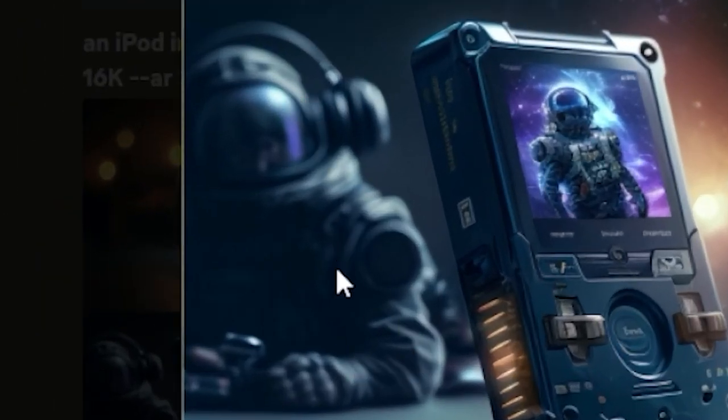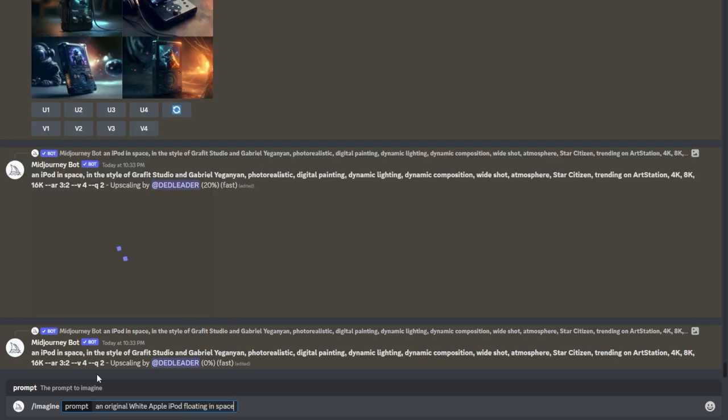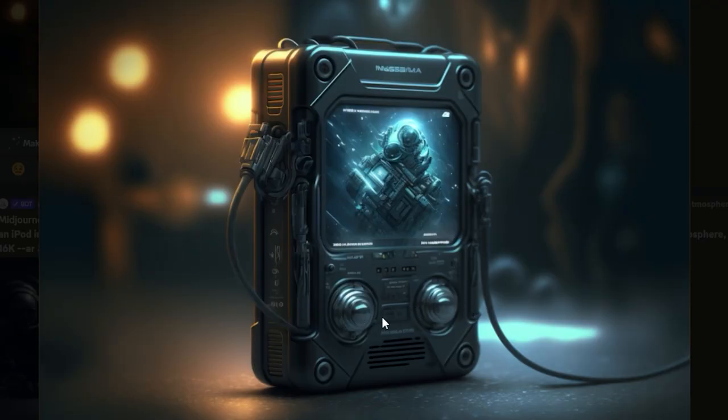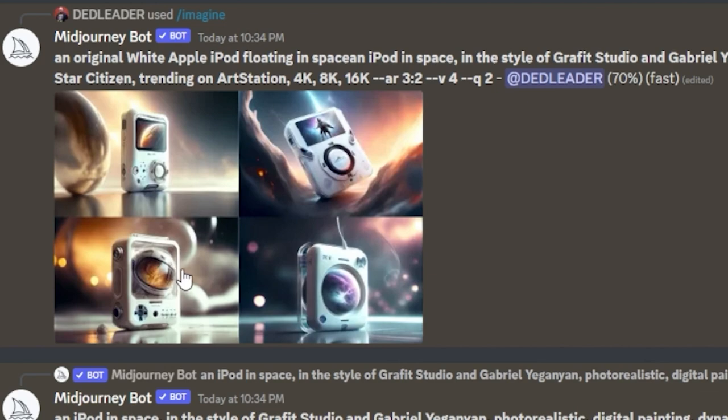That one's got a guy in the background. An original white Apple iPod floating in space — yo, if you work for Zune, take note. That feels like dual joysticks. This ice is sick. This guy's been taking selfies on his iPod again — look at these lights. This thing does not know what an iPod is.